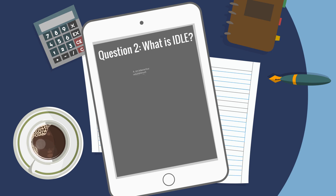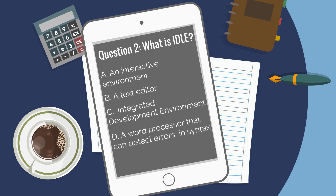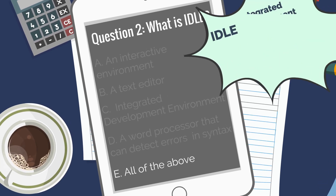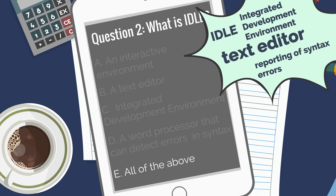Question two: What is IDLE? A) an interactive environment. B) a text editor. C) integrated development environment. D) a word processor that can detect errors in syntax. E) all of the above. The answer is E, all of the above. That's right. IDLE, which stands for Integrated Development Environment, acts as a text editor where you can write your code. It also provides services such as reporting of syntax errors.